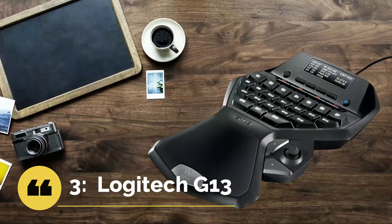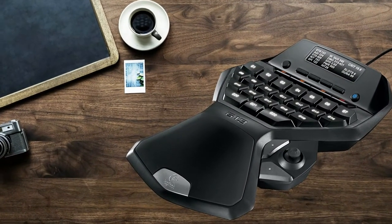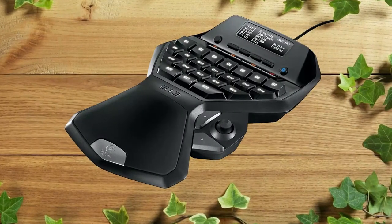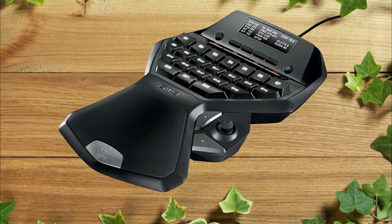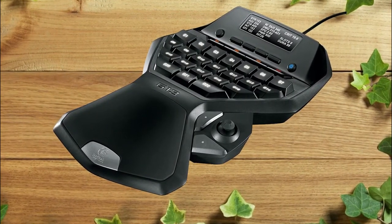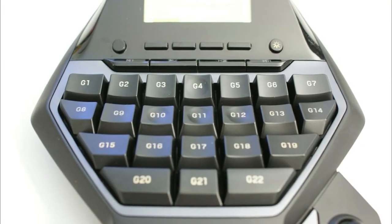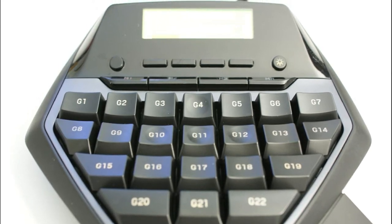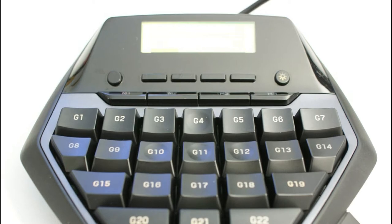At number 3: Logitech G13 — best for most people. While gamers have plenty of specialized mice and keyboards to choose from, sometimes you want a device that gives you a little more control, or sometimes you just don't want an entire keyboard. For times like these there is the Logitech G13 Advanced Gameboard — a separate gaming keypad that gives you all of your hotkey controls, programmable macro keys, and quickfire commands without the bulk of a keyboard, with the added comfort of a use-specific design.